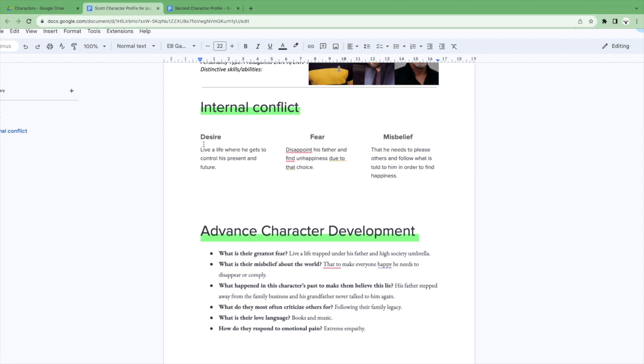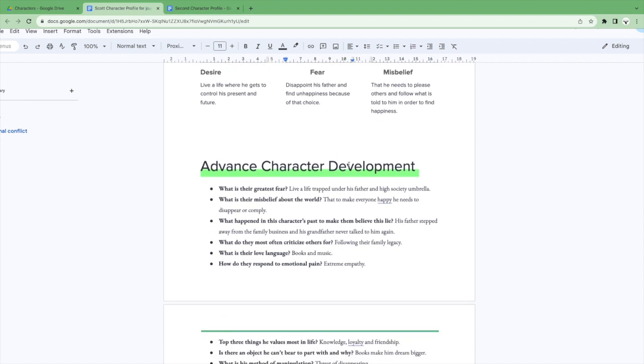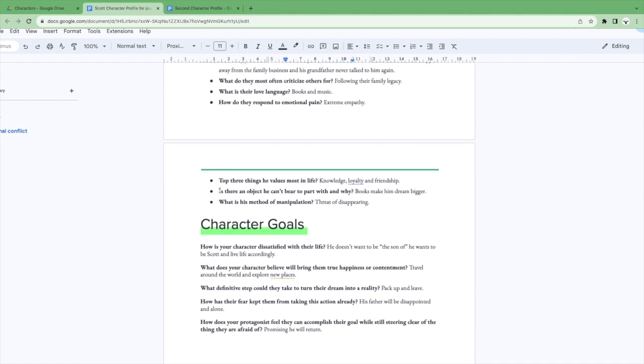I'll fill in distinctive skills and abilities at another moment. For internal conflict, we have desire, fear, and misbelief. His desire is to live a life where he gets to control his present and future. His fear is disappointing his father and finding unhappiness because of that choice. His misbelief is that he needs to please others and follow what is told to him in order to find happiness. We also have advanced character development: greatest fear, misbelief about the world, what happened in their past to make them believe that lie, what they most criticize in others, their love language, how they respond to emotional pain, top three things they value most, an object they can't bear to part with, and their method of manipulation. Then we have character goals.